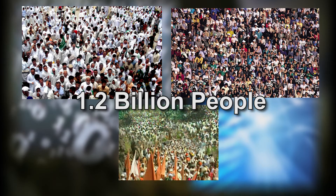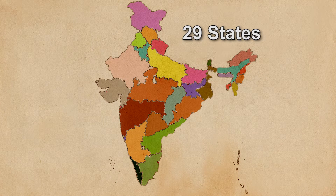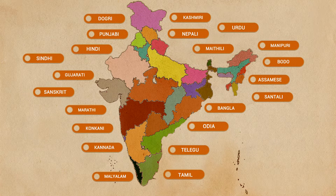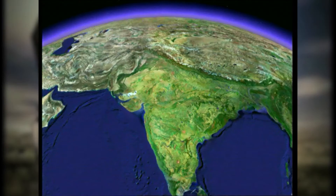1.2 billion people, 29 states, 7 union territories, 22 official languages, thousands of dialects, one nation — India.